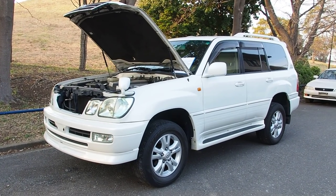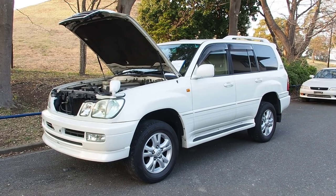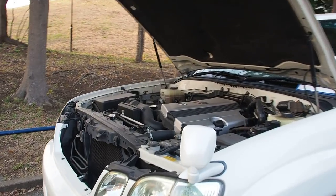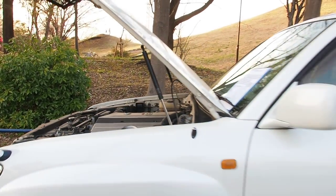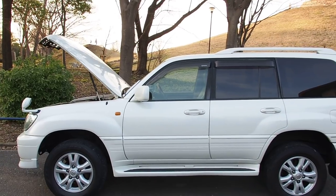Hey guys, it's Derek here from Pacific Coast Auto in Japan. We're looking at a Land Cruiser Cygnus — this is a 100 series Land Cruiser, and the Cygnus version is the uprated version, kind of similar to the LX 470 that's available as a Lexus. This one is the Toyota Land Cruiser made for markets that don't have Lexus, so it's a very similar vehicle.